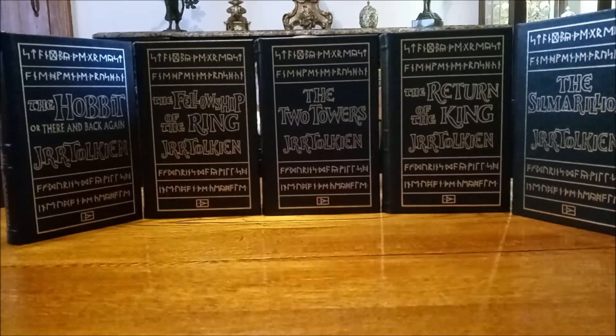Well hello there, and thank you for coming by the Reemsee channel. Today we are taking a look at the Easton Press editions of J.R.R. Tolkien's The Lord of the Rings. This Easton Press set comes with The Hobbit and The Silmarillion, so it's a very nice thing indeed. I decided I wanted to reread this book while I'm feeling a little bit indisposed right now.